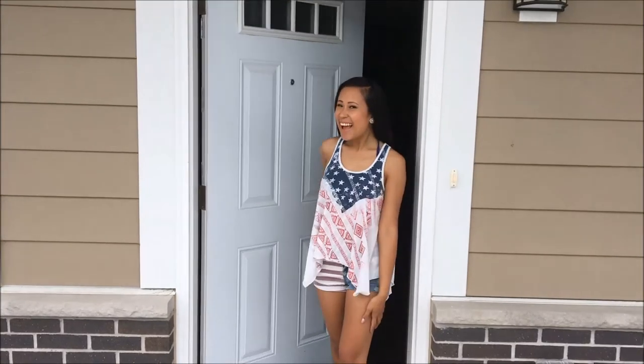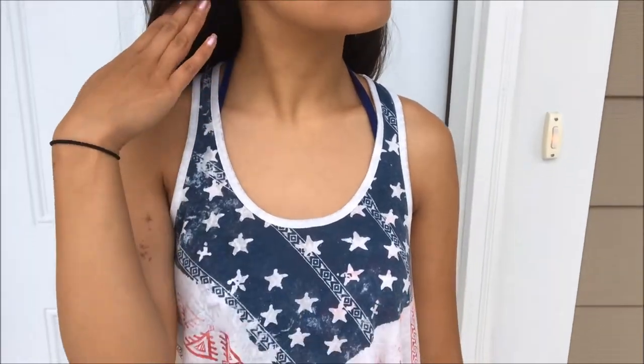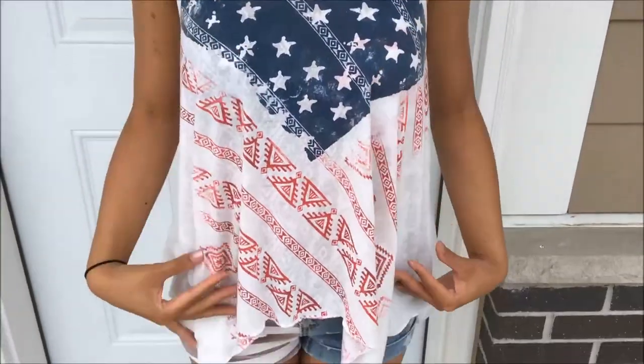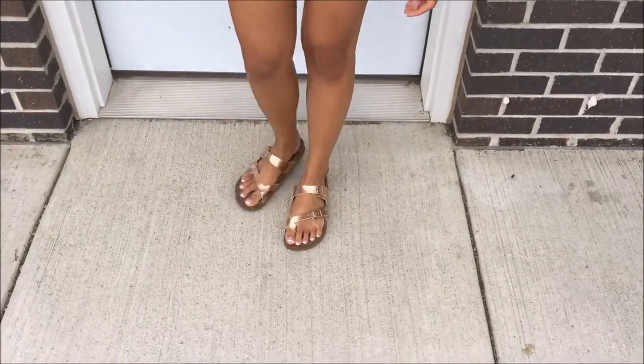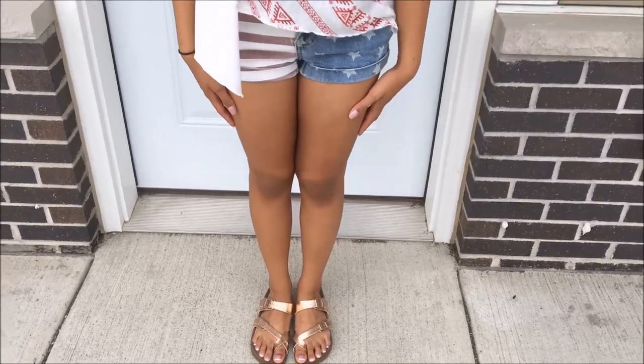Lastly, since it's going to be the Fourth of July, I went all Fourth of July with this outfit! My earrings are from Charlotte Russe. I'm wearing a bikini under my top, and my top, bikini, and shorts are all from JCPenney's. I'm wearing my Steve Madden shoes again.